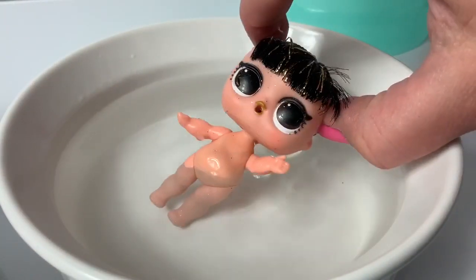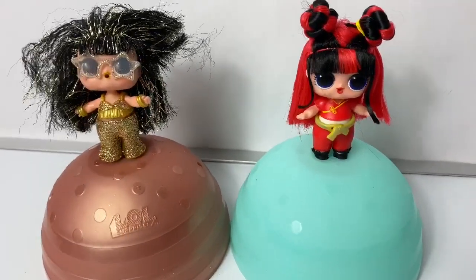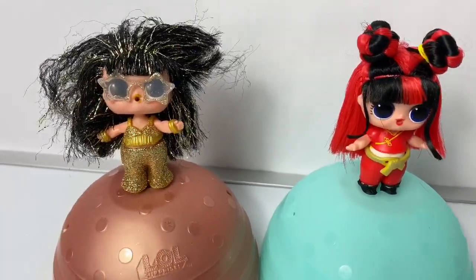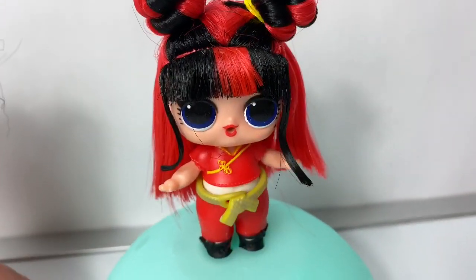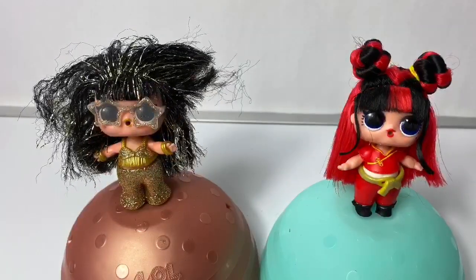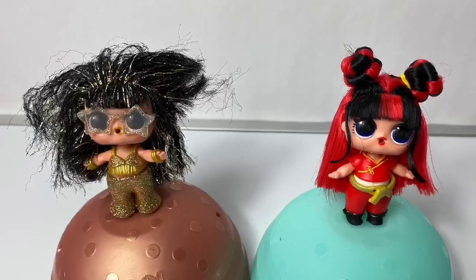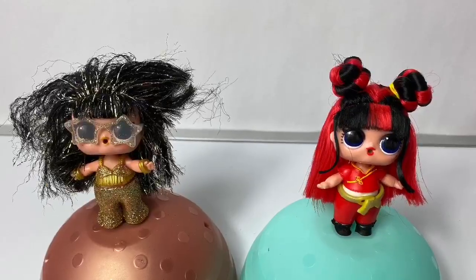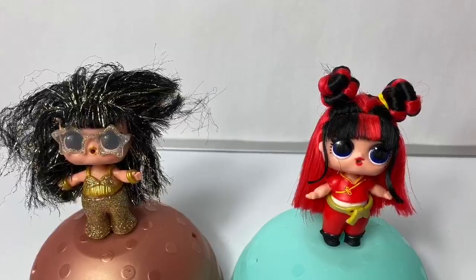So awesome! These new LOL Surprise Hair Vibe Dolls were super fun! And I love all of the different hair — Disco Queen and Black Belt! So fun! Thank you for coming to Fun Toys Mundo! Make sure to click subscribe so you can see more fun toys, and click the bell notification so you can see all the toys and get a closer look! Until next time friends — Adios Amigos!